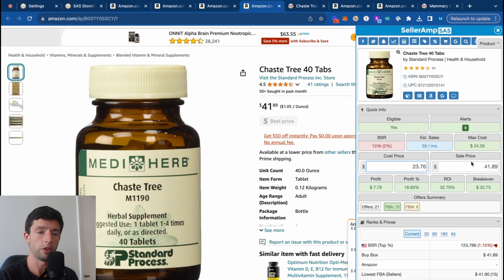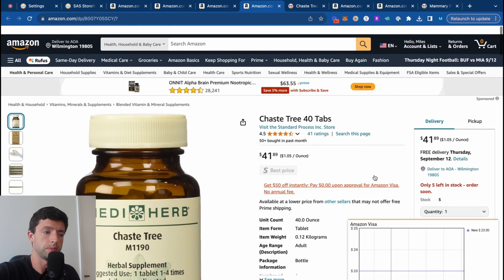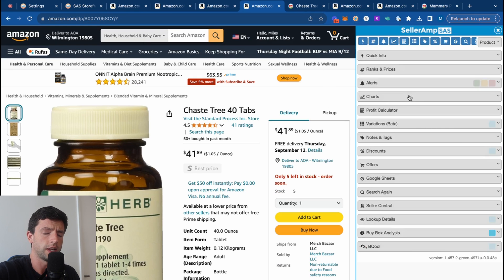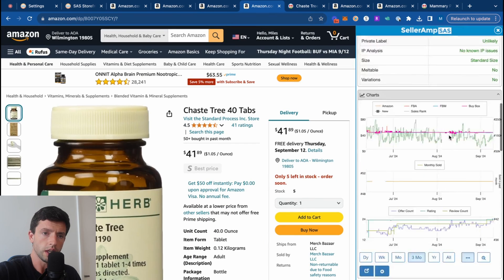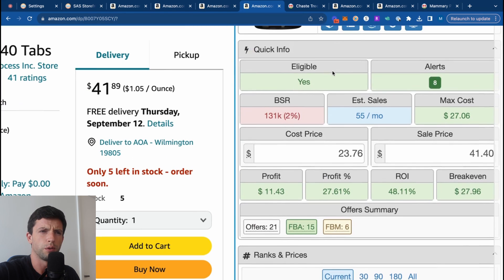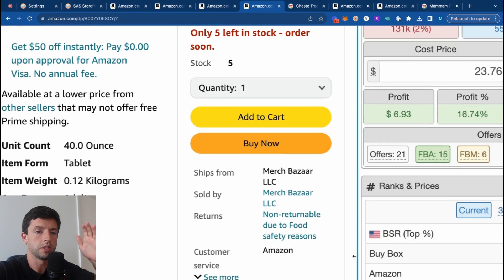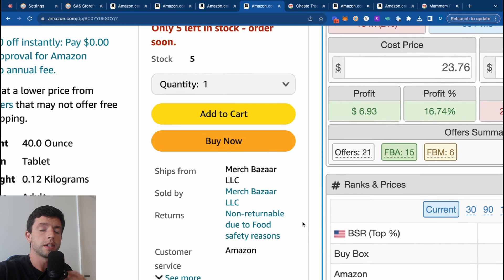This is an item that checks out based on all the different metrics: nice stable price, good profit, good ROI. In terms of how many to buy when you're a new seller, you want to test out nice and light, especially with merchant fulfilled. This listing has a merchant-fulfilled seller in the buy box, meaning they did not ship product off to Amazon. With merchant fulfilled, you can test a lot lighter rather than having to buy 10 or 20 units for FBA to justify the bulk shipping cost. There are six FBM sellers on this listing, so we can assume other people are making money FBM.